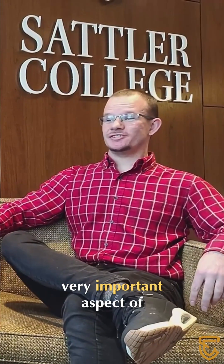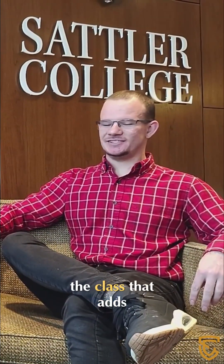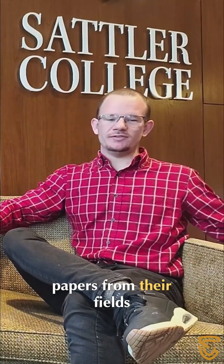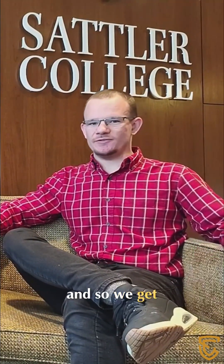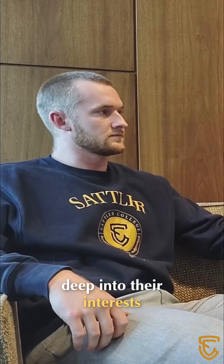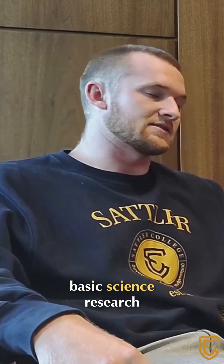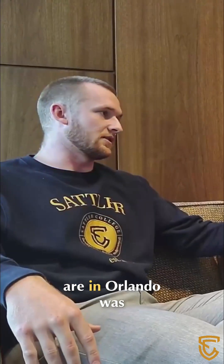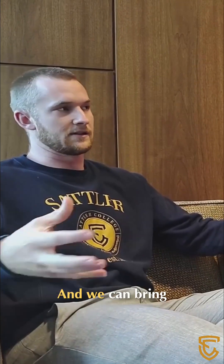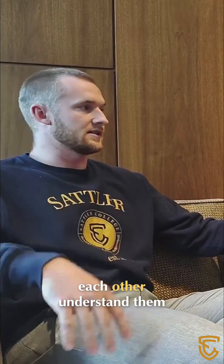I think that's a very important aspect of the class that adds a lot to it — everyone brings papers from the fields that they are interested in, so we get a lot of variety. People get to dive deep into their interests. For example, there's clinical research versus basic science research. Orlando was in a basic science lab; I was in a clinical research lab, and we can bring those together and help each other understand them.